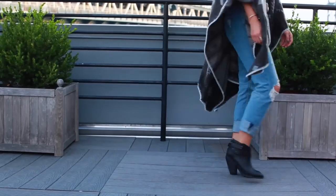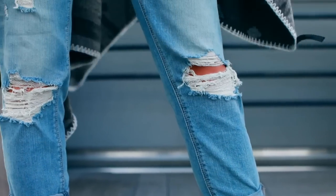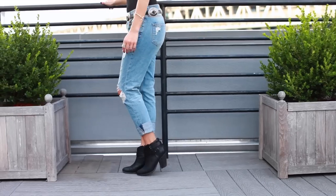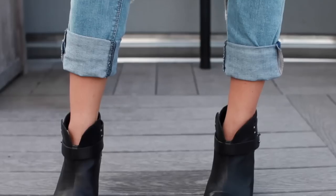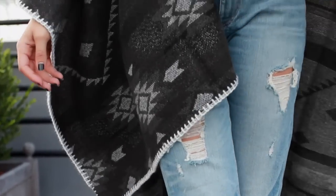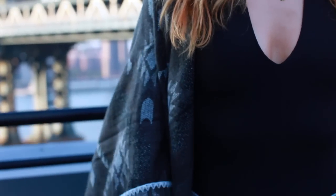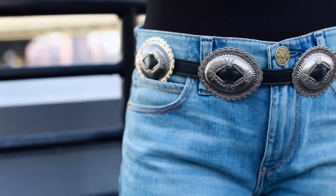Now on to the girlfriend jean. I'm wearing the light wash distressed girlfriend jean, and what I specifically love about these is that it has more of a tapered fit than a boyfriend fit — it's a little bit slimmer in the thigh, so it doesn't look like I'm drowning in them. This jean is actually perfect for me since I'm a little bit more petite. I styled it simply with a black bodysuit from American Apparel and a belt from Shopbop for a little added texture.